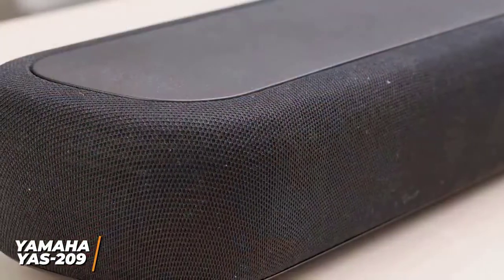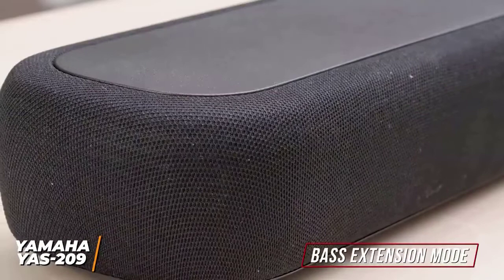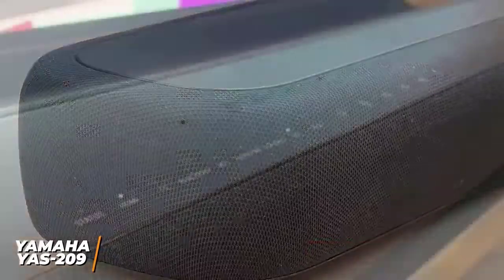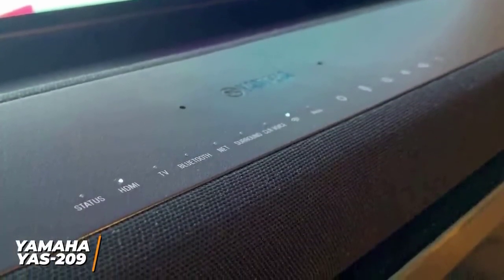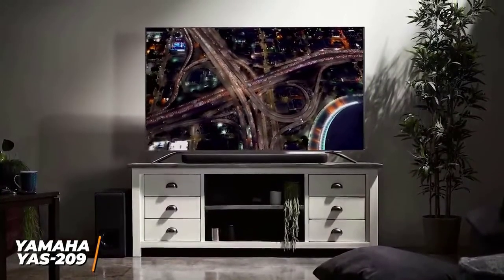It supports DTS Virtual X sound to deliver a brighter and wider soundstage with improved dimensionality. The bass extension mode is another useful feature, and it noticeably boosts the low-end presence without overpowering the mid-range or treble frequencies. It also has a unique clear voice feature that enhances dialogue projection to provide a more realistic viewing experience. Even though some competitors can get louder, it should still be able to fill most rooms with quality sound without noticeable compression artifacts.